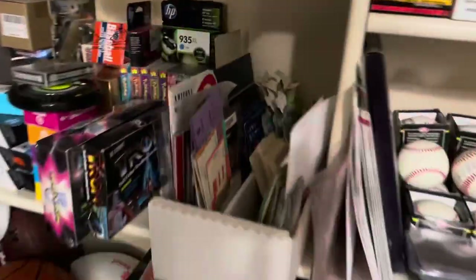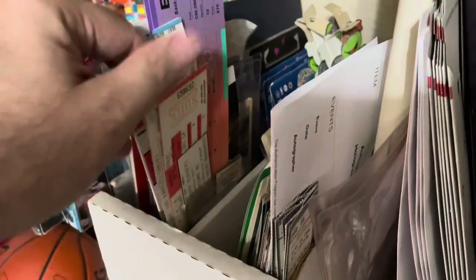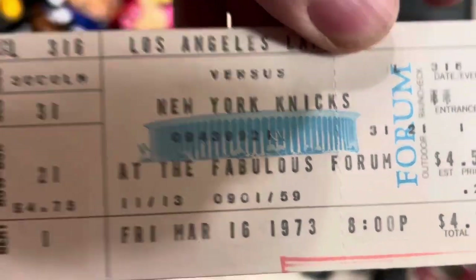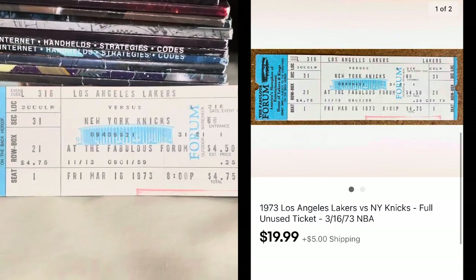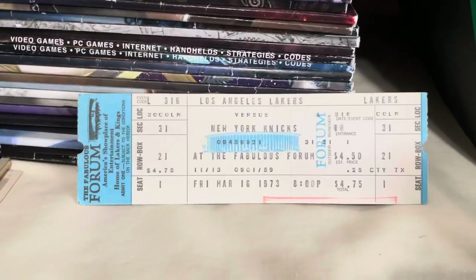We've got two items to go. One of them I just listed the other day — I believe it's this ticket right here. It's a vintage basketball ticket, an unused ticket from a game: New York Knicks versus the Los Angeles Lakers, 1973. Really cool vintage unused ticket. This one went for $19.99 plus shipping — it was an item I got from my guy who gives me lots of sports collectibles.